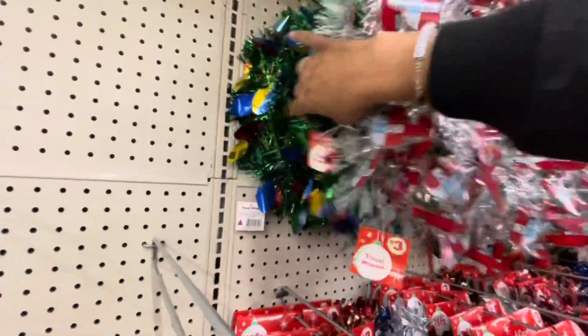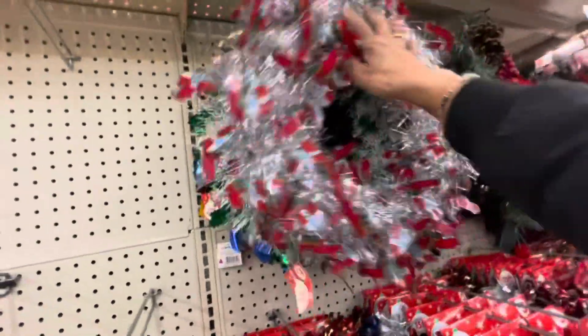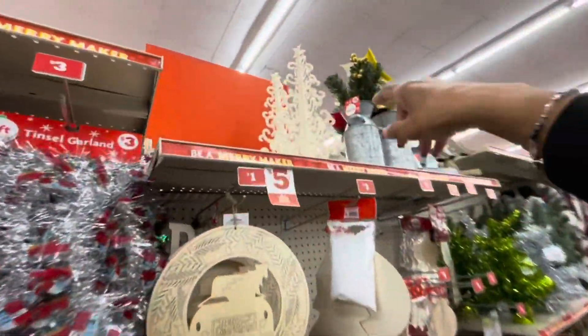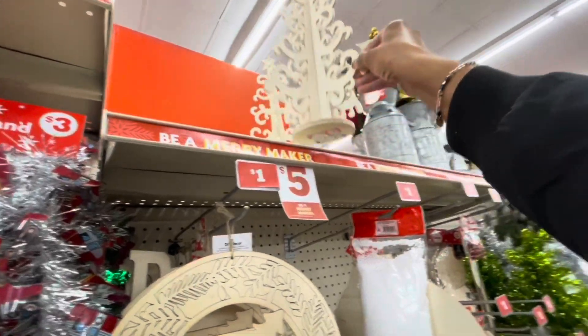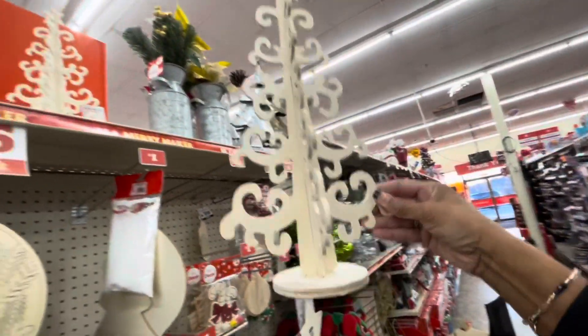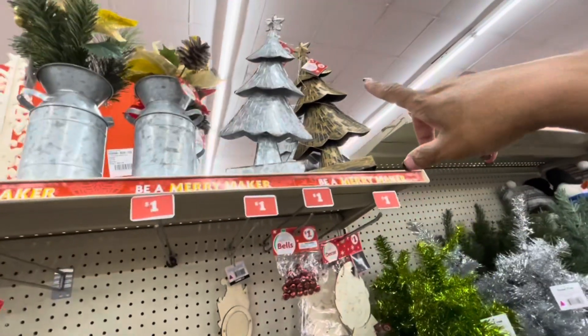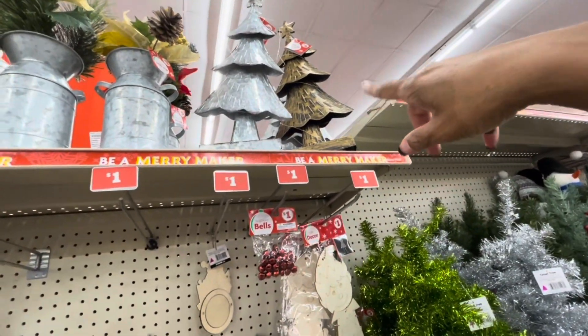What else do they have back here? The lights — those are really cute, I like those. They also have some trees up here, the DIY trees. Paint those whatever color you want. They have a lot of the galvanized trees up here. They light up — I see silver and the off-brown one.